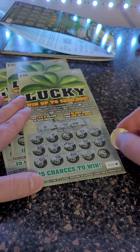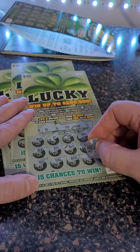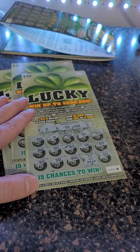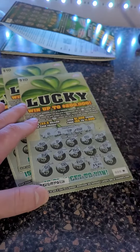Oh, there we go — we got a five-times symbol on the first ticket, so we have a winner! We got thirty dollars invested here. It's going to be five times five — twenty-five dollars back right there. I'll take it. So we're only down five bucks. We got two more tickets to scratch. Are we going to get another winner? That is the question.